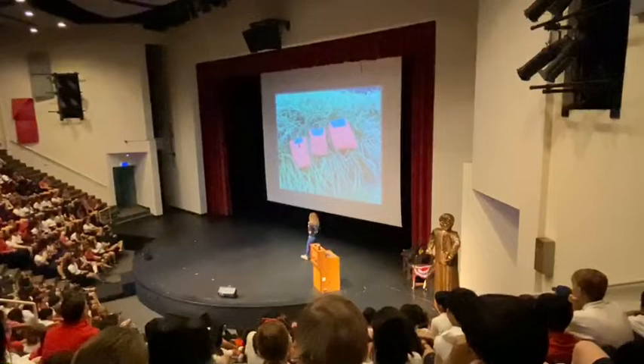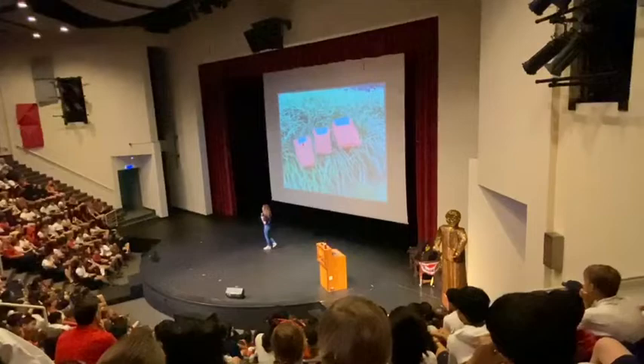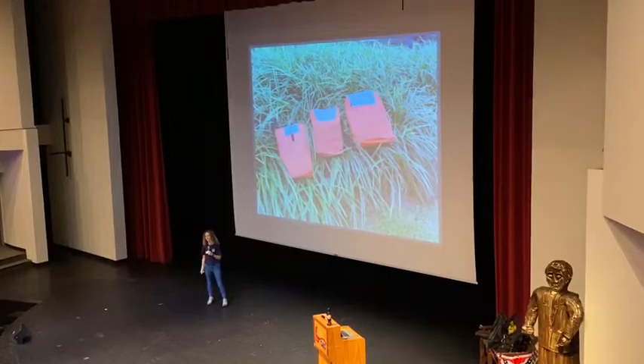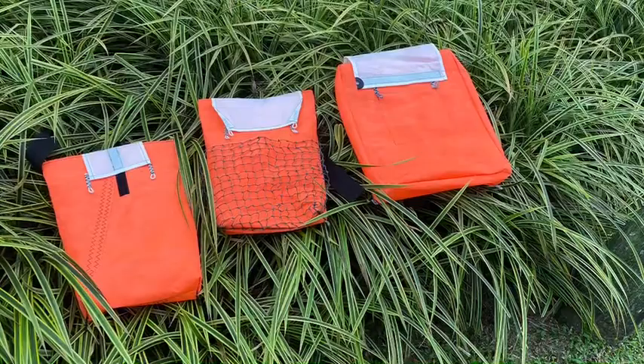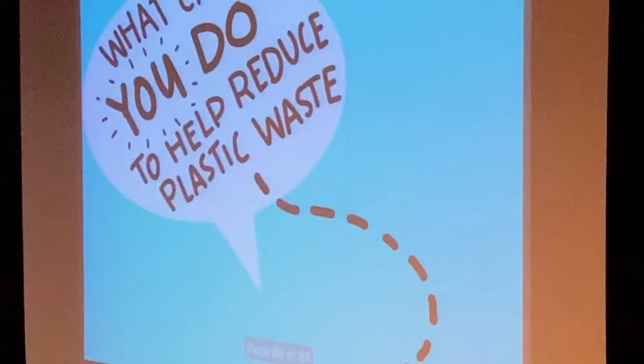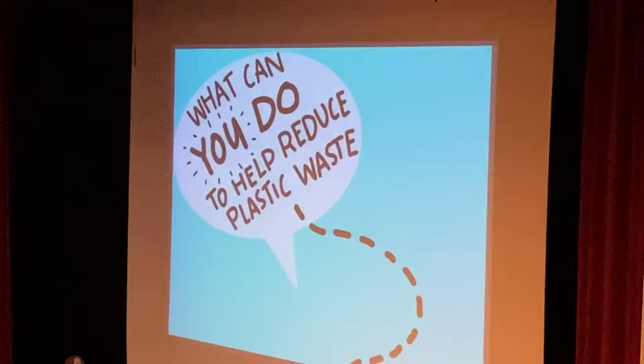One of the products we turn fishing net into is backpacks. These are 100% upcycled sails backpacks — we collect discarded sails from boat friends and turn them into these backpacks. We're very close to making the whole backpack 100% recycled and upcycled. We put the fishing net on the front to hold water bottles and wet clothing.